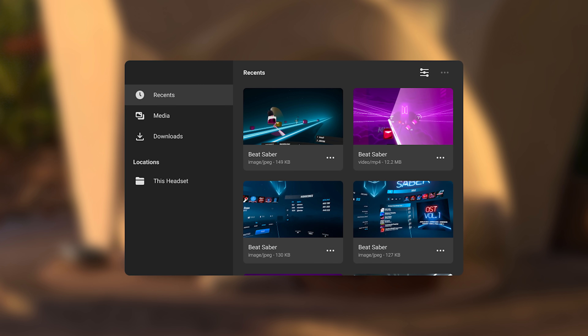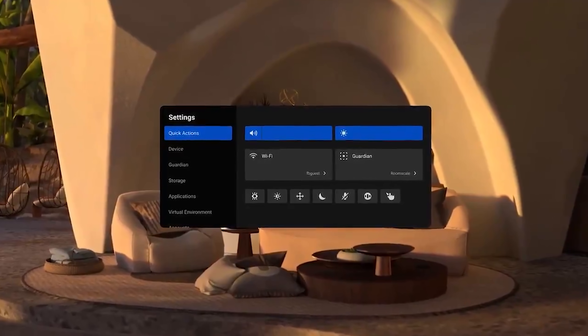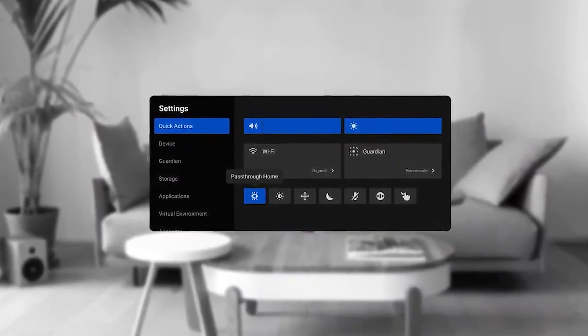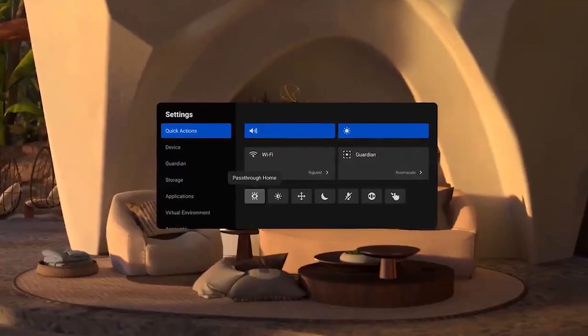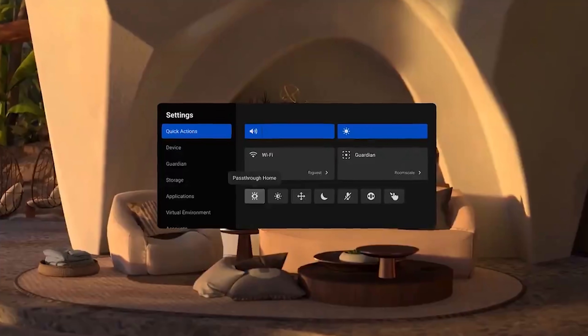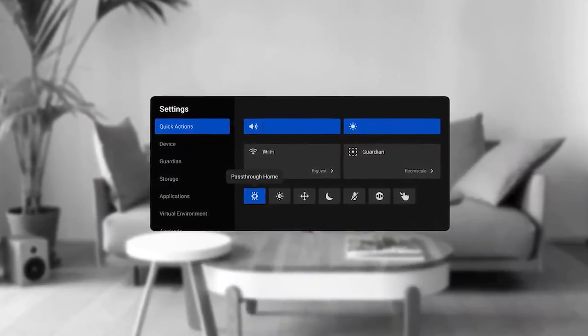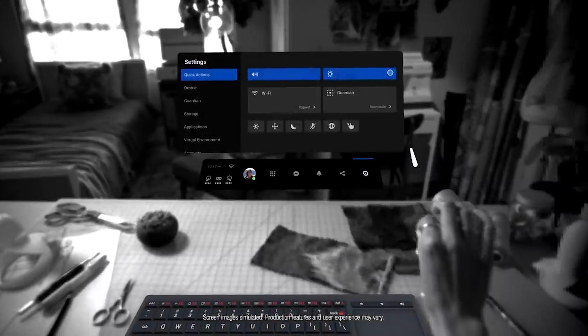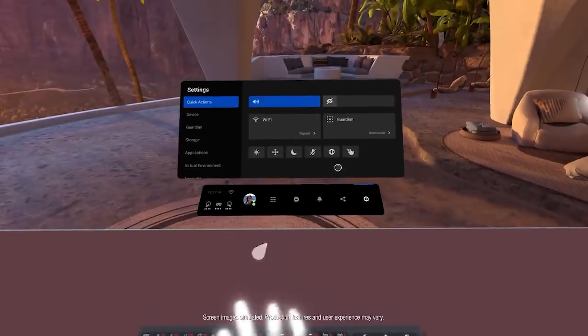They also added a passthrough toggle in the quick actions menu, because some people didn't know you have to double tap to activate passthrough. Now you have the option in the menu with a little toggle — click it to see passthrough, click again to exit. Great for productivity, especially considering the recent keyboard update.